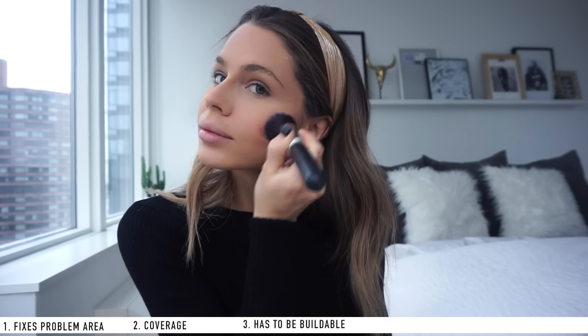Tip number three: it has to be buildable. I like to contour, so I need a foundation I can build on top of. I've had foundations in the past that smear when you try to layer on them. Buildable means you can add contour, blush, bronzer, and highlighter on top without smudging or it not sticking. With Dermablend, everything turns out really nicely — it doesn't look like I'm wearing too much makeup.